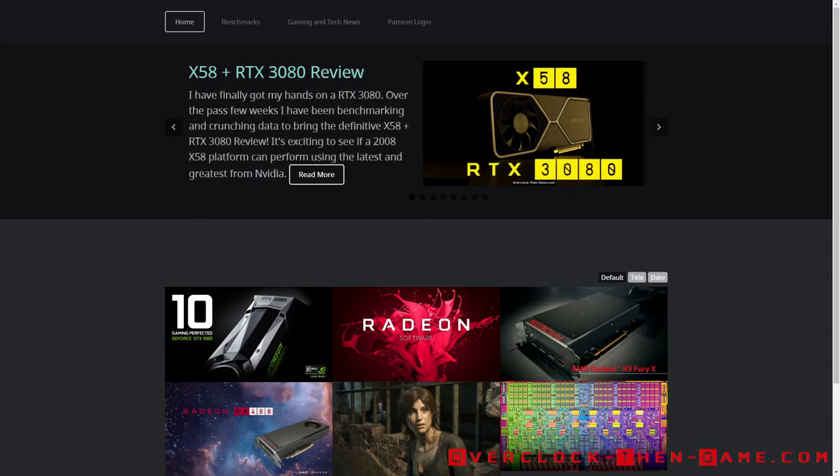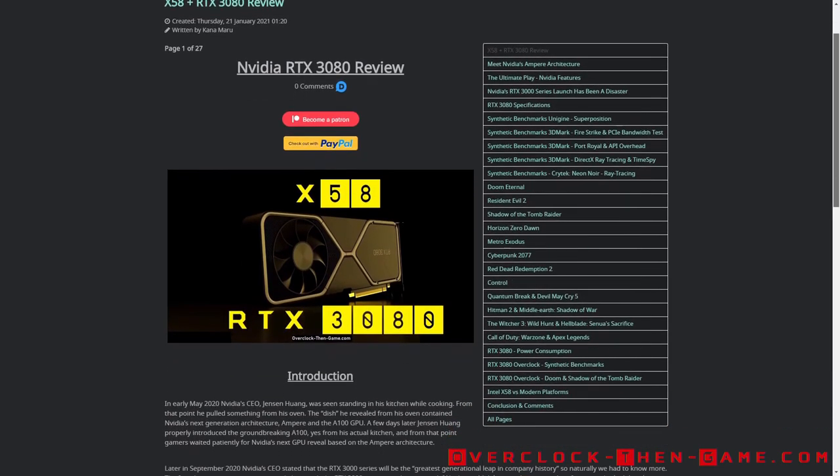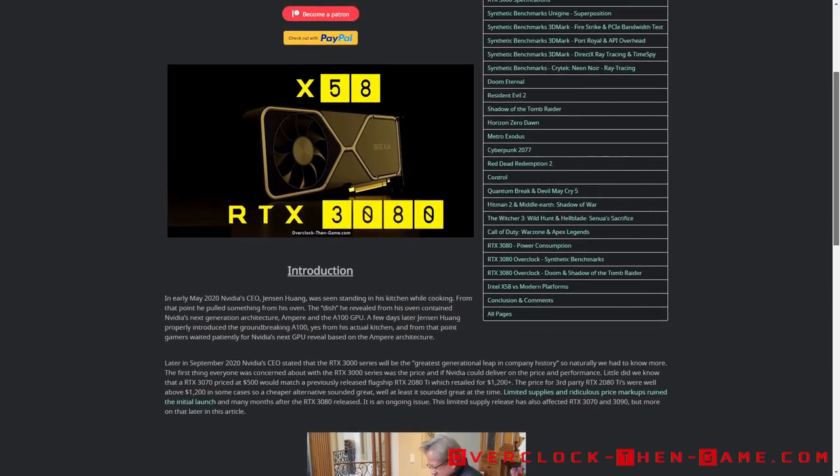In the previous RTX 3080 review, I included the GPU usage to show how much of the GPU was being utilized. This video will give more information regarding the CPU bottleneck using my 6-core 12-thread x5660 clocked at 4.6 gigahertz. I will also include my Intel x58 PCIe 2.0 results against modern computers, such as the AMD Ryzen series and Intel 9th and 10th generation CPUs.